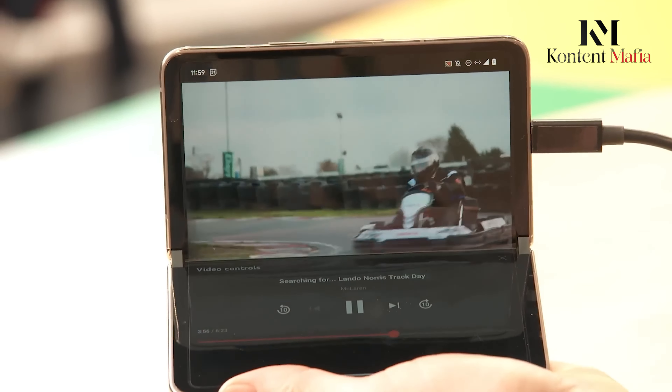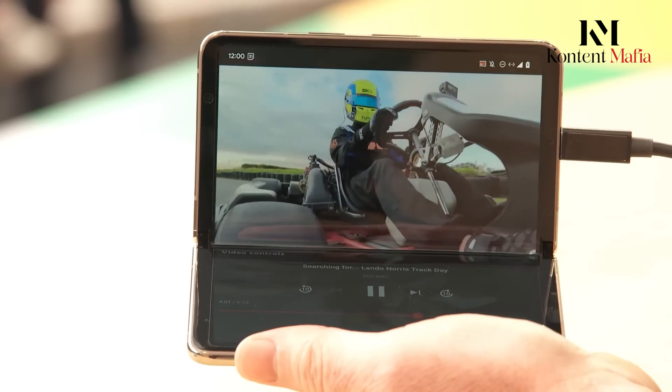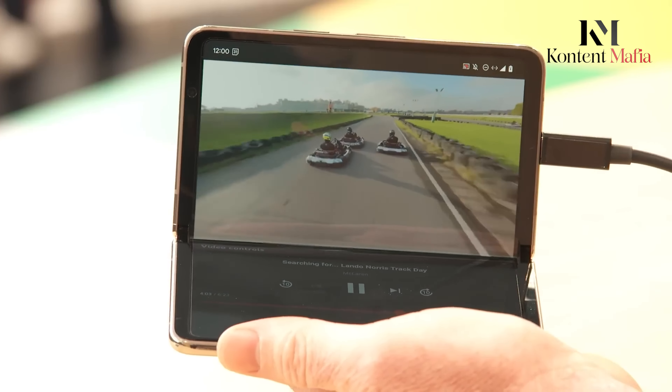We can likely expect a refined hinge mechanism for a smoother folding experience, but the overall form factor — a book-style foldable — is expected to remain similar.